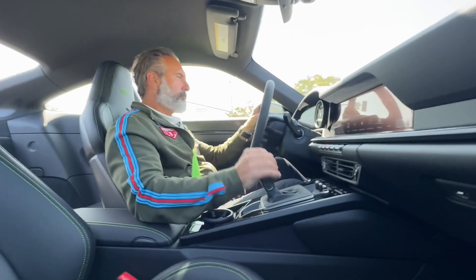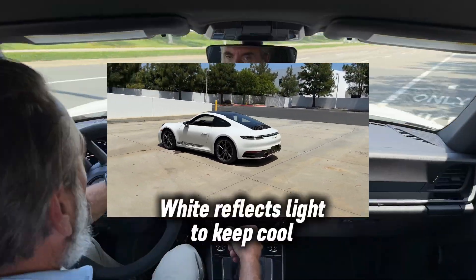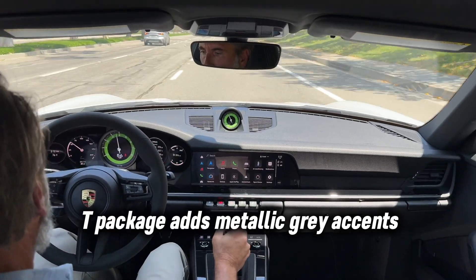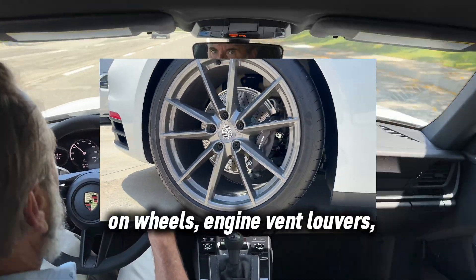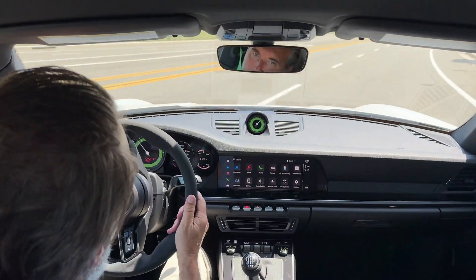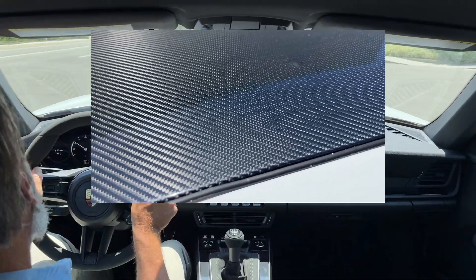Why would I call a manual transmission — especially the one in this Carrera T — the perfect transmission, especially when you think about how perfect the Porsche PDK transmission is? Lightning quick shifts, the ability to drive with just one hand and one foot, and be even faster than a manual transmission or any skilled manual transmission driver.